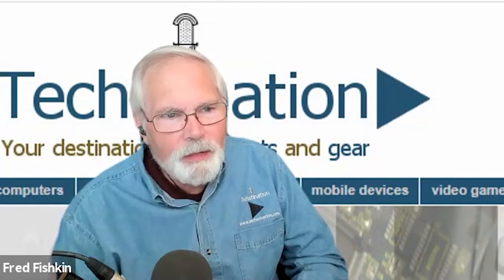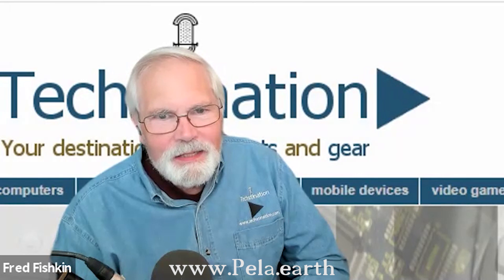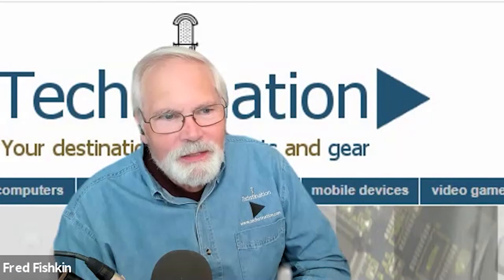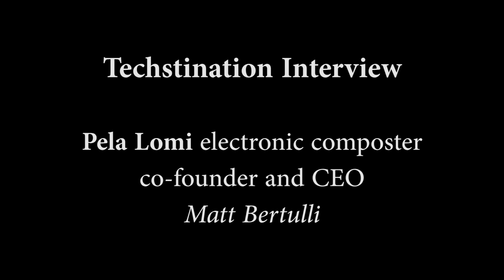So Lomi will be shipping to early backers at the end of this year and early next year. People can get in line right now — the website is just pela.earth. Matt Bertulli, thank you so much for taking the time with us, and congratulations on the innovation.